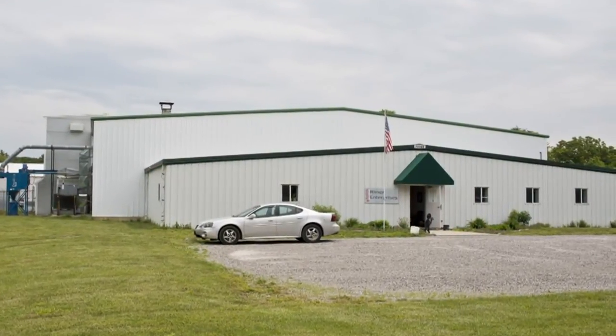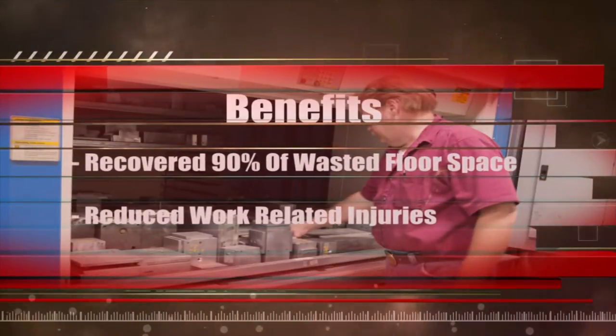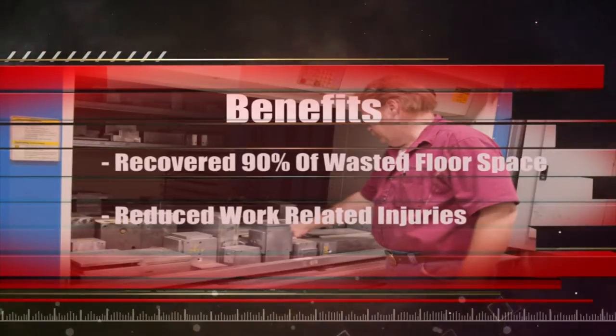At Reimer Enterprises, Inc. in Waterville, Ohio, the installation of a Vertical Lift Module Automated Storage and Retrieval System, or VLM, has recovered over 90% of otherwise wasted floor space for additional operations and has also reduced the potential for work-related injuries.